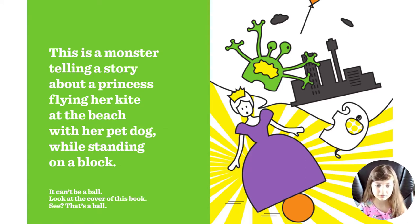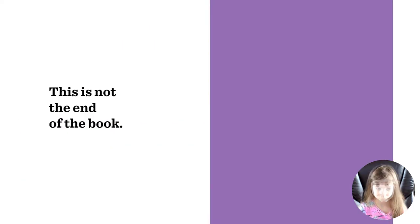...while standing on a block. While standing on a block? It can't be a ball — look at the cover of this book. See? That's a ball. This is not the end of the book, but it is the end of the book. Bye guys, thanks for watching and listening, I hope you liked my book! Bye!